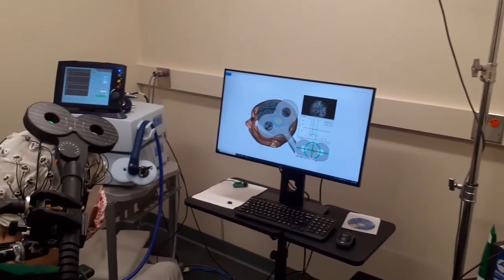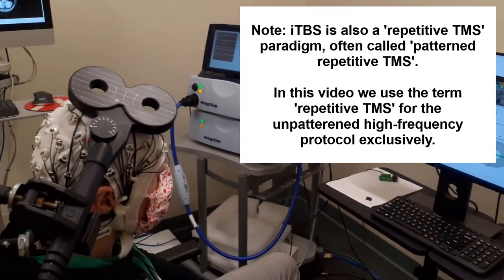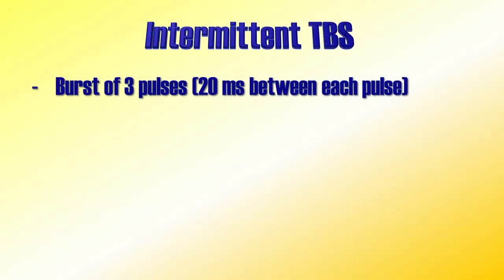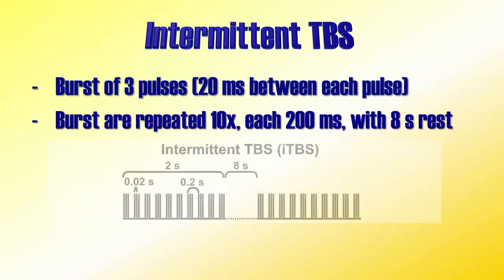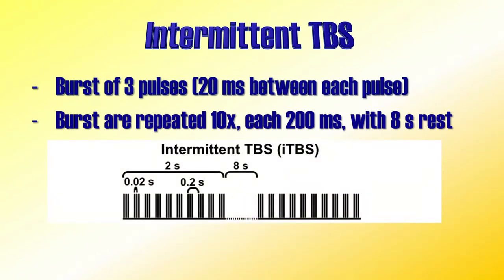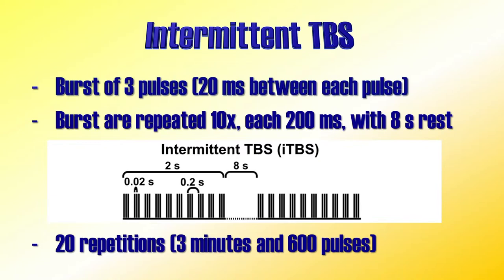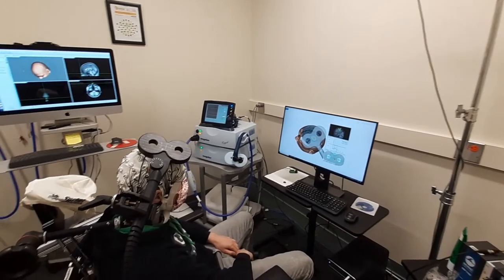So what is Intermittent Theta Burst Stimulation, or ITBS? With ITBS, a more complex pattern is provided. There are bursts with three very fast pulses with only 20 milliseconds between each pulse. The bursts are repeated 10 times every 200 milliseconds — in other words, within a time window of 2 seconds, 10 bursts happen. After that, there is an 8-second rest period. This is repeated 20 times, resulting in a total of 600 pulses. Because all those pulses happen so fast, the entire protocol is done in little over 3 minutes.